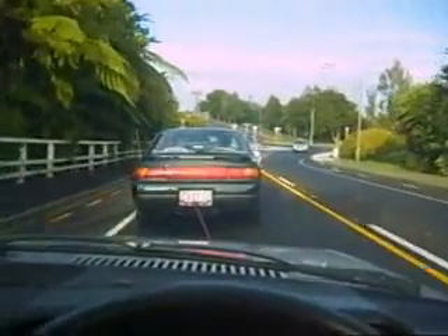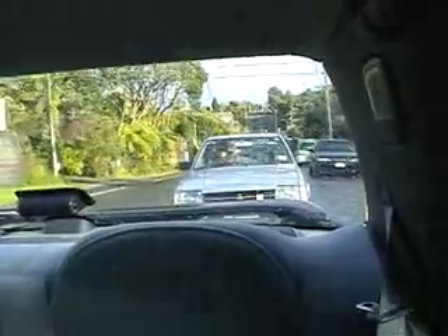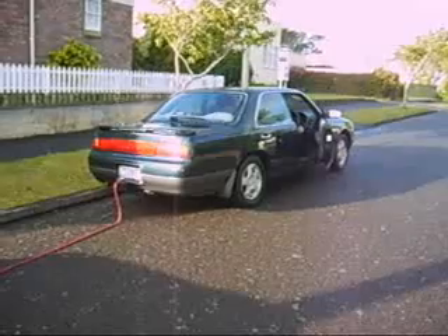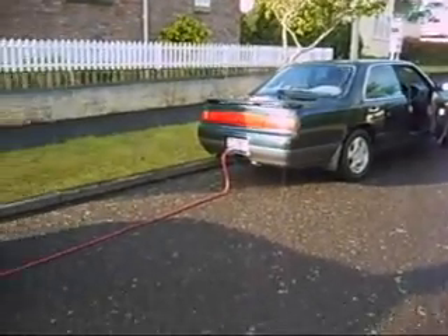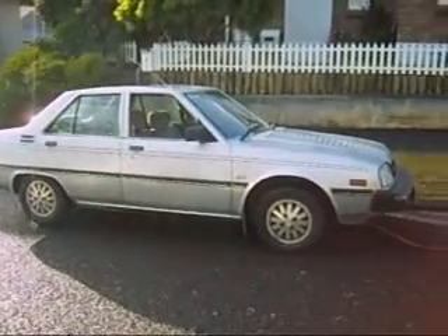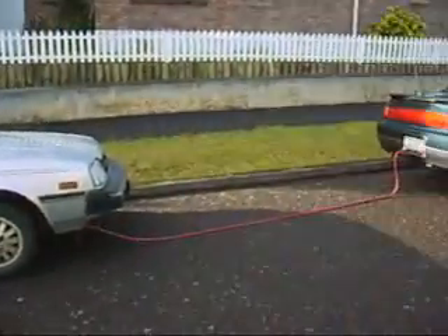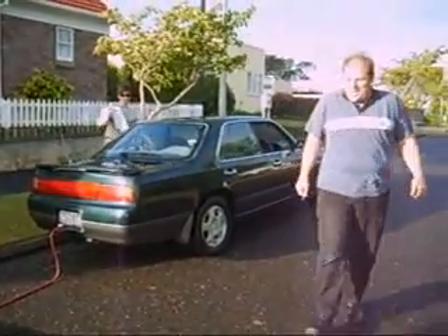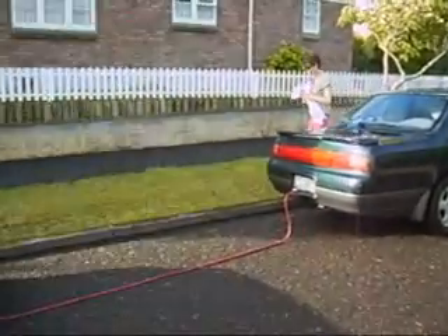We're almost home. We are now just coming up to our house — yay, we have done it! That was one hell of a crack! I don't know what that was. I was trying to release and put the handbrake down at the same time.